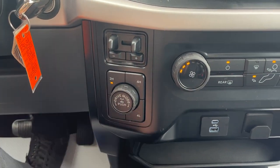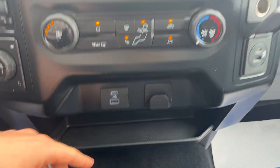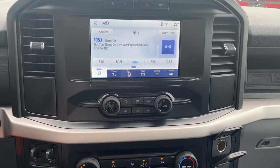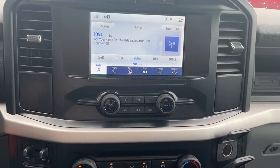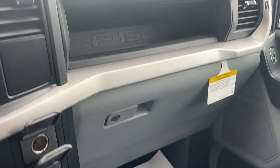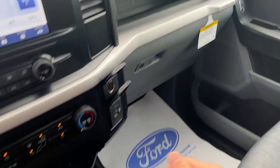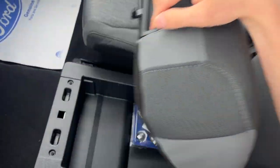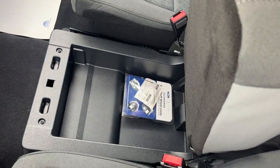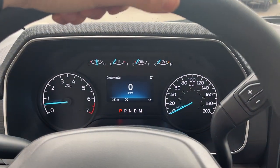You have an integrated trailer brake controller, different drive modes, you can lock the rear differential, and select different four-by-four modes. Climate controls and various USB connections are included. This one has SYNC 4, so you get wireless Apple CarPlay and Android Auto, and you can remote start the vehicle via the FordPass app. More power options, a lockable glove box, storage above, and storage underneath the middle third seat as well.